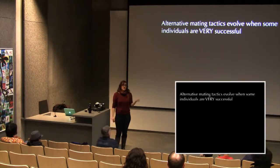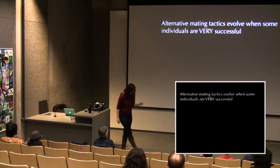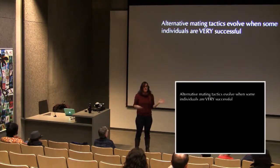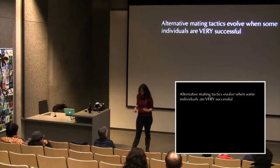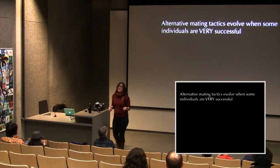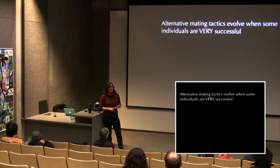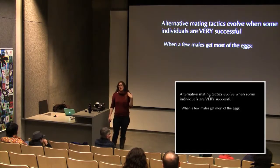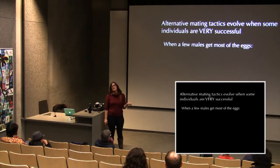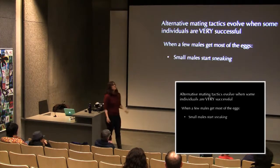However, when reproductive success is strongly skewed — most eggs going to a few males — many males lose out entirely. This creates conditions conducive to the evolution of alternative male mating tactics: sneaker males. Small males who can never build a competitive nest start sneaking fertilizations instead, in a best-of-a-bad-job scenario where they get some fitness rather than none.